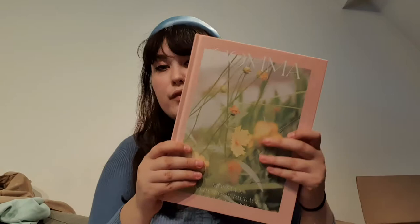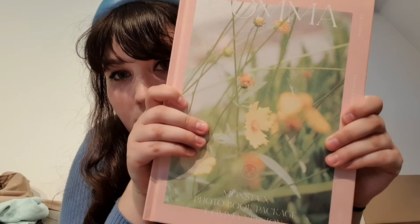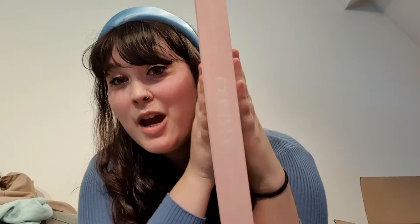Which version shall we open first? I think I will do the Comma version. My lighting is pretty bad, let me try to fix it. Okay, I think this is better, sorry it's a bit fabricated lighting but it's better than not seeing anything at all. So this is the Comma version - not going through the whole thing because it's a lot of pages and most of the photobook scans are already out.